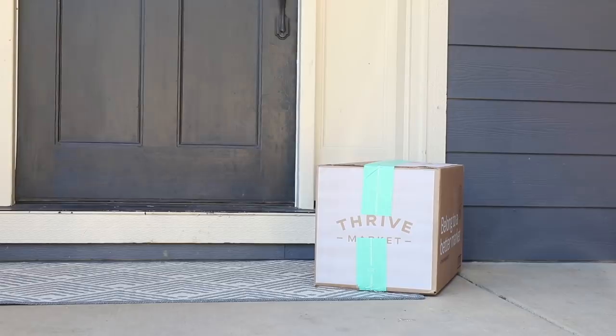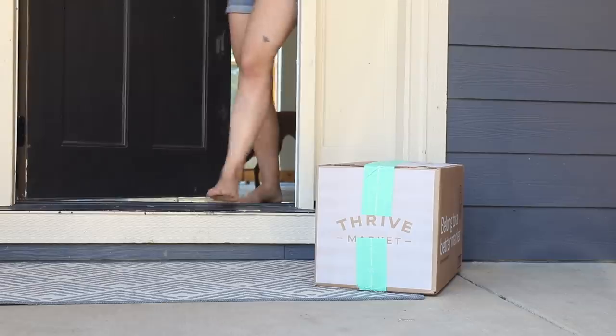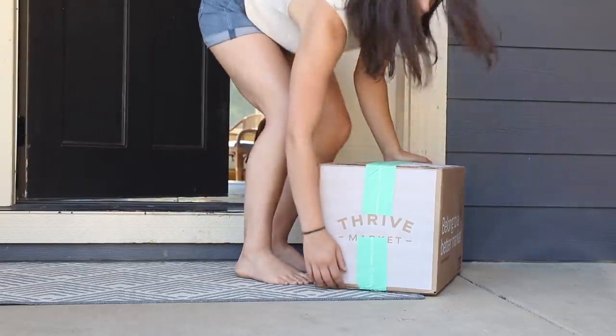Before we get into these recipes, I want to say that this video is proudly sponsored by Thrive Market. I personally love Thrive Market and use it all the time for myself, and I've also been working with them for a long time. So if you haven't yet checked out Thrive Market, this is your sign that you should. Thrive is great because they deliver all of my favorite pantry essentials straight to my door.